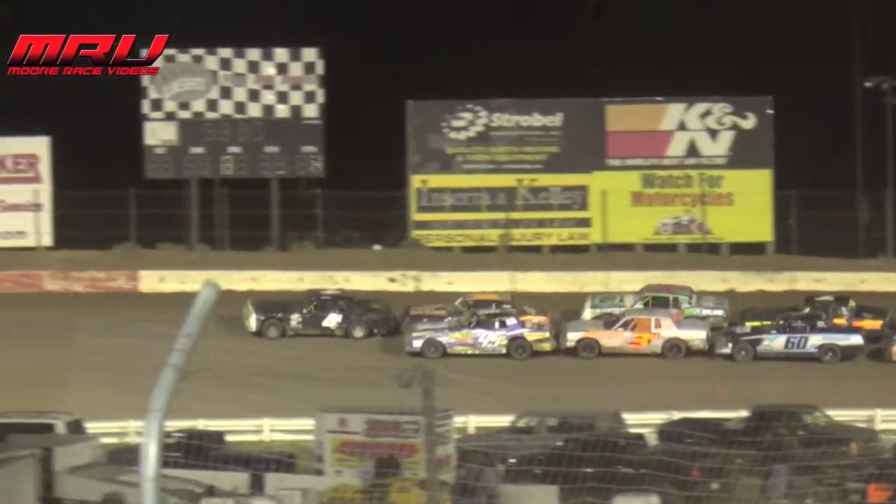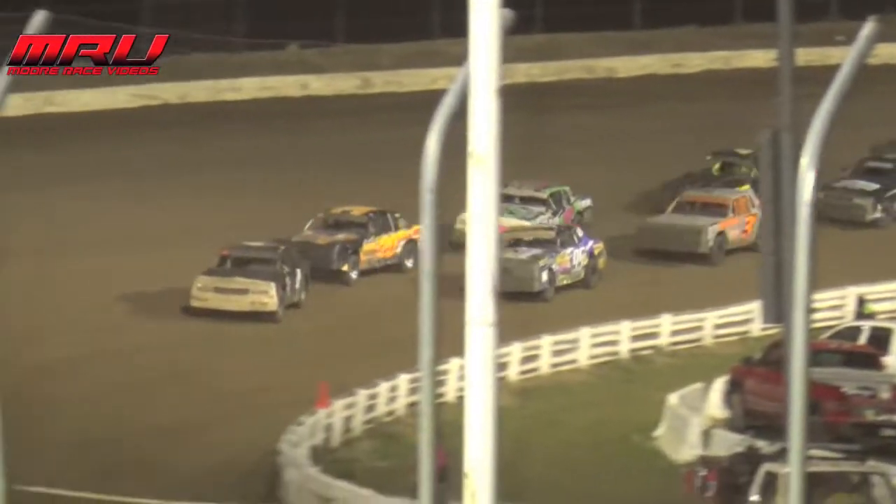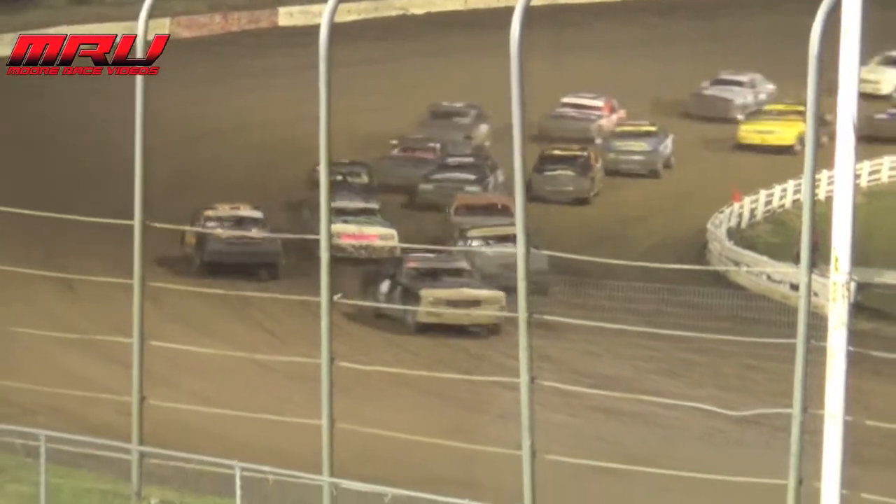The lights are out, set to get them back underway. John Watson out there on a row by himself. Here they come on the third row — green flag is back down, and they're on their way.